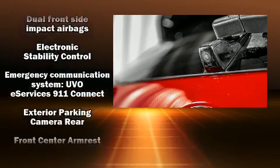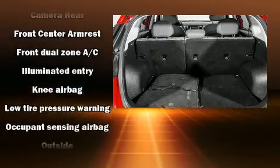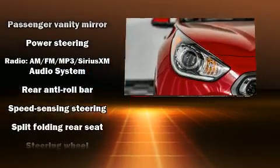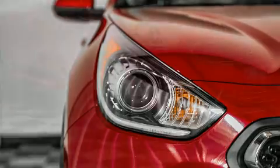Side curtain airbags deploy in extreme circumstances, shielding you and your passengers from collision forces. This vehicle has achieved certified pre-owned status by passing Kia's comprehensive certification process, including a rigorous 150-point inspection.